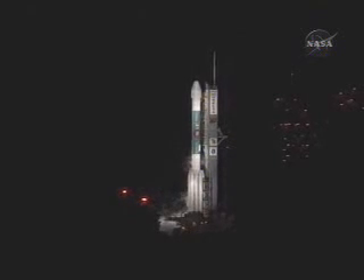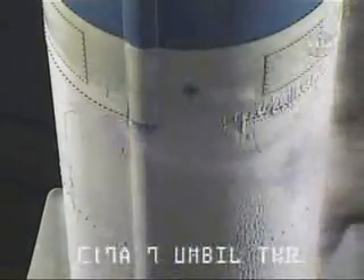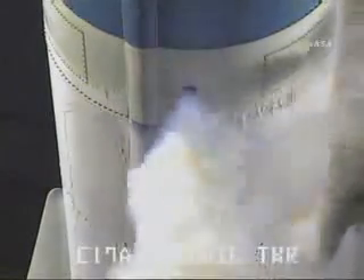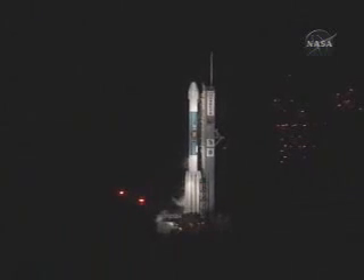30 seconds away from liftoff. The ignition sequence will begin at T-minus 2.5 seconds. T-minus 20 seconds now. 15 seconds.